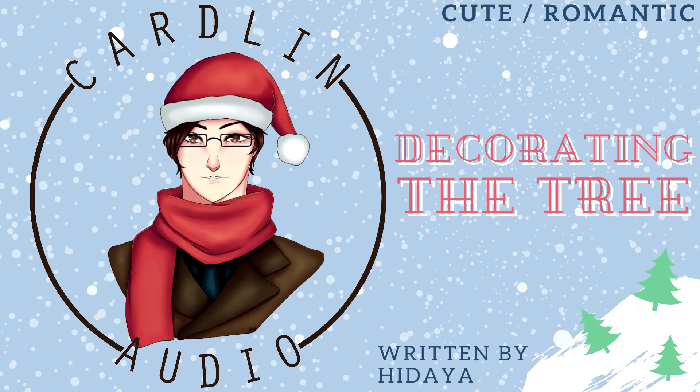Oh wow, baby, this tree really is coming together! I especially love the red and gold tinsel you put on it — it looks amazing. We just have to put the ornaments on and I think we're done. Speaking of, where is the box of ornaments? I don't see it anywhere. I must have left it in the garage. Give me a sec, I'll go get them. All right, here it is. The box is a little dusty.